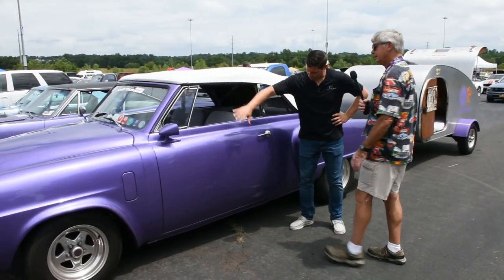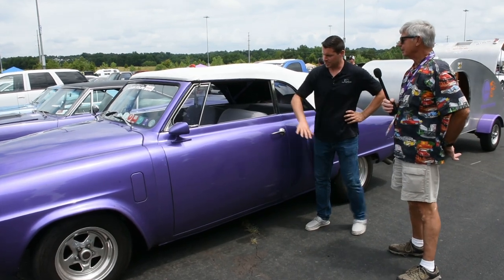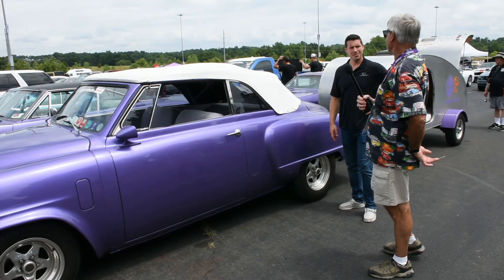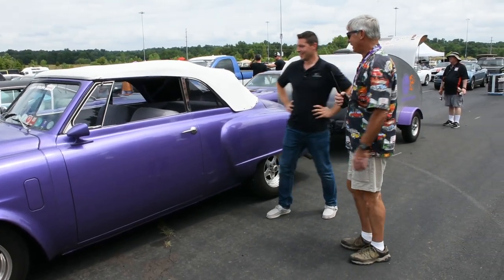Obviously, what made you choose this paint color? You have it consistently throughout the entire car. It looks really nice. So what was your inspiration behind that? My ex-wife picked it out. So it's a remembrance of her. Not a good one.